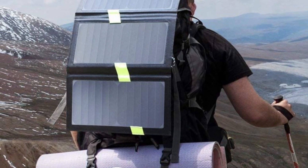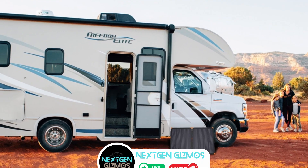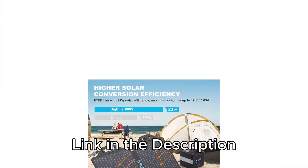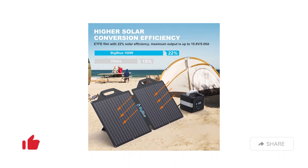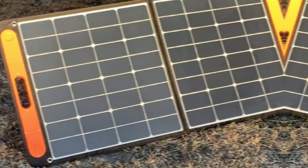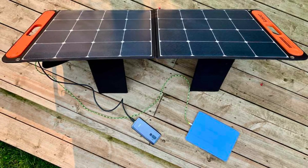So there you have it, folks — the best portable solar chargers for 2024, ready to power up your adventures wherever you go. Don't forget to check out the links in the description for the latest prices. If you found this video helpful, give us a thumbs up, share it with your fellow adventurers, and hit that subscribe button and bell icon to stay updated with all of our latest content, tips, and reviews. Let's keep those devices charged and those adventures rolling.